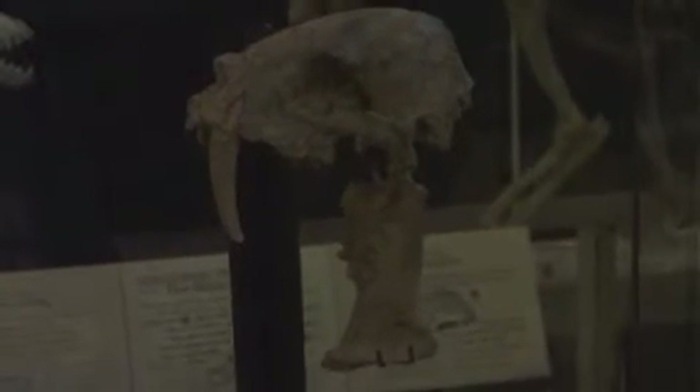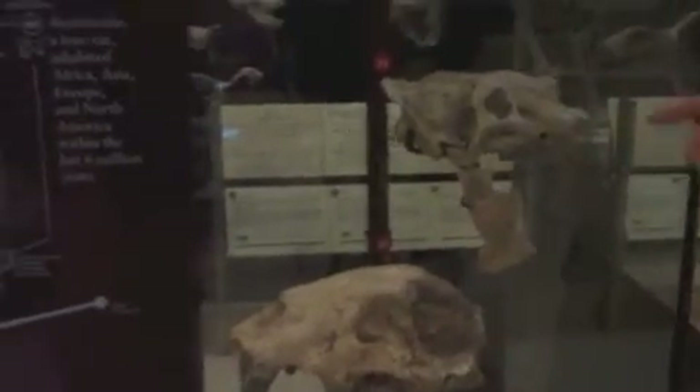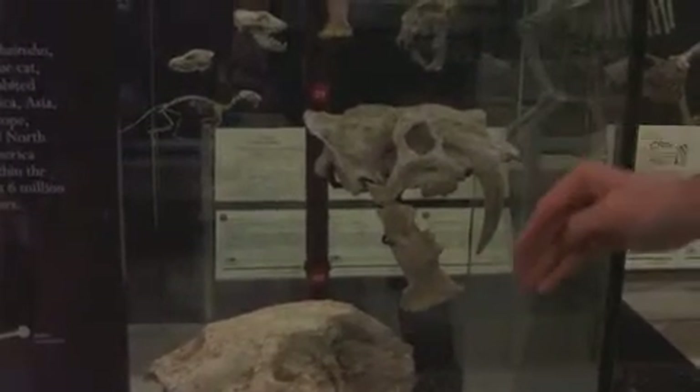In between these two is a whole array of other mammal groups that have evolved saber teeth. This is a creodont — an extinct group of mammals that only lived around 50 million years ago, at the dawn of the age of mammals. This is a nimravid, an extinct group of carnivores — very distant relatives of dogs and cats. And this one, very similar to the saber-tooth tiger, is a barbourofelid, another extinct carnivore group. It also has the giant saber tooth, short skull, and even a depression on its lower jaw to hold the saber tooth.